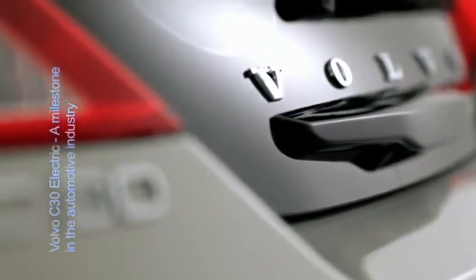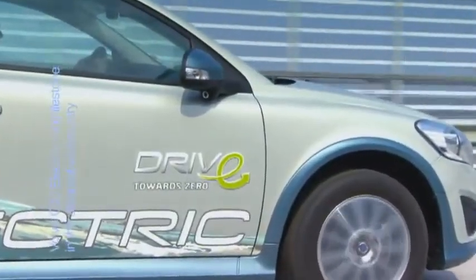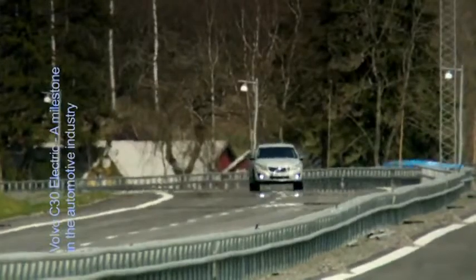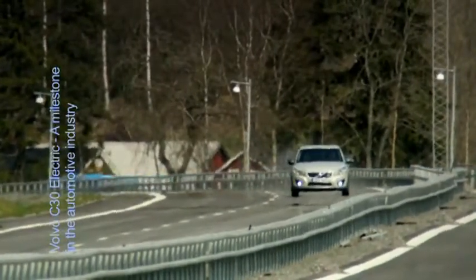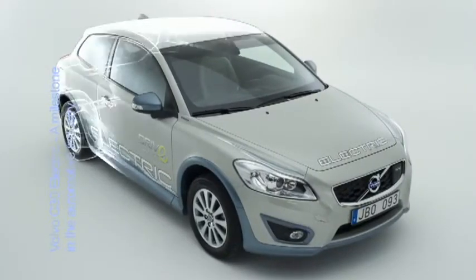The Volvo C30 electric is without a doubt a very important milestone in the entire automotive industry. This zero-emission vehicle, which is the first concrete result of Volvo's electrification strategy, has a practical driving range of 120 to 150 kilometers on a single battery charge, which is much more than the average world commuter drives in one day.